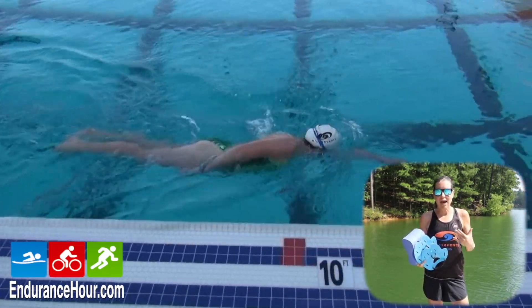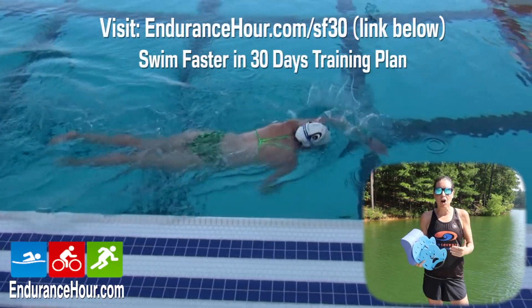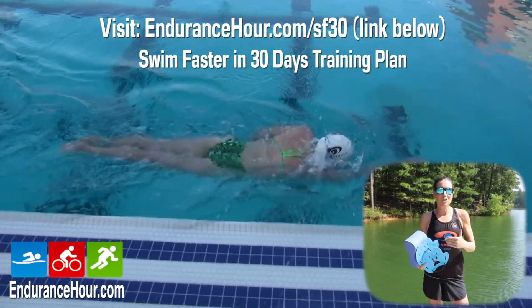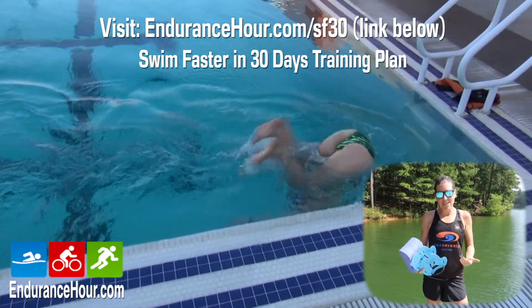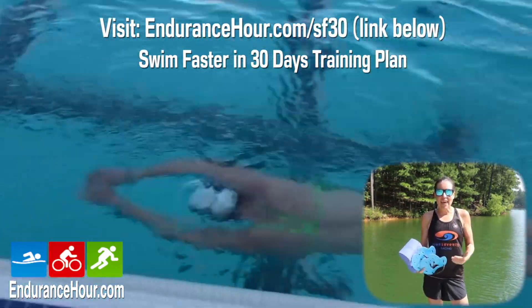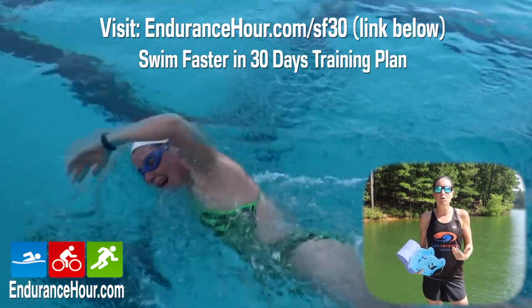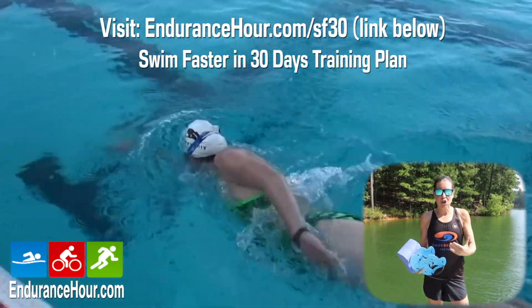Swimming is actually the opposite. You want to start by working on that stride, or glide, or distance per stroke, or strength — it all means the same thing — and then you want to increase your arm turnover without losing that stride or glide.